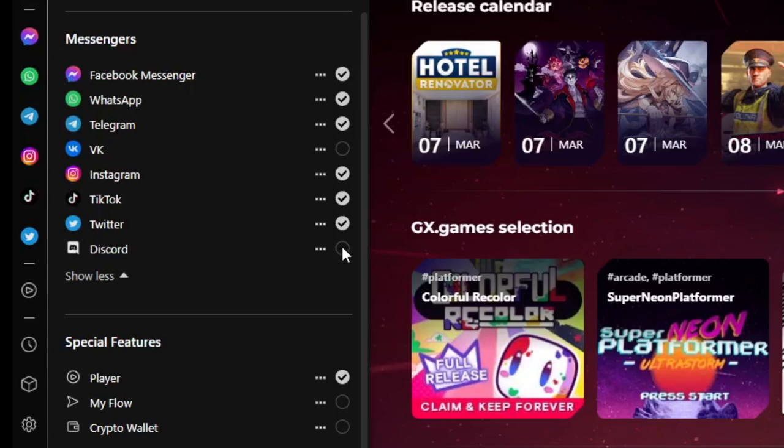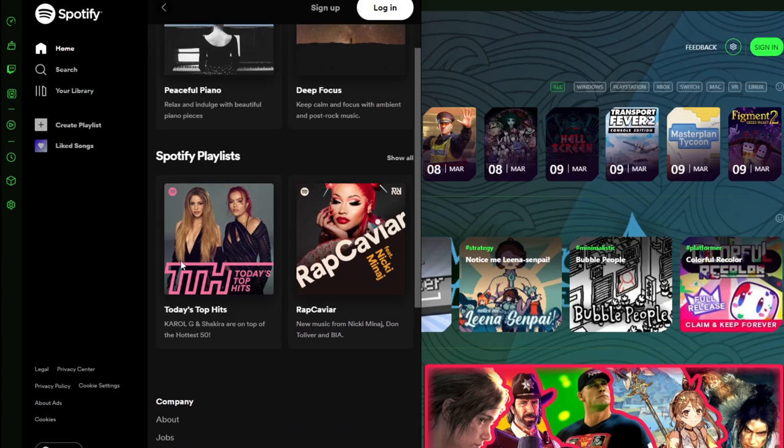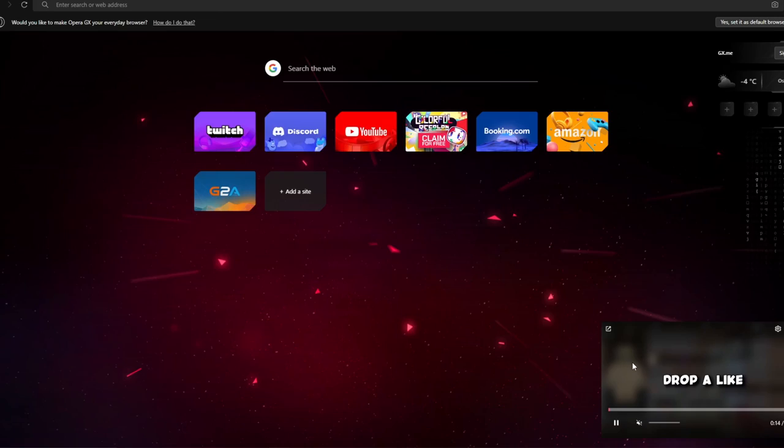You can easily switch between platforms and view upcoming games in the release calendar. There's also a sidebar where you can connect to your Discord, Twitch, TikTok or any other social media channels, keeping them at hand and receiving notifications. There's also a GX Player which lets you listen to music by logging into Spotify, Apple Music and YouTube Music. Whenever you start streaming video or audio in your tabs, GX Player will automatically pause and then resume once the tab is finished. Make sure to check out the first link in the description below to download Opera GX.